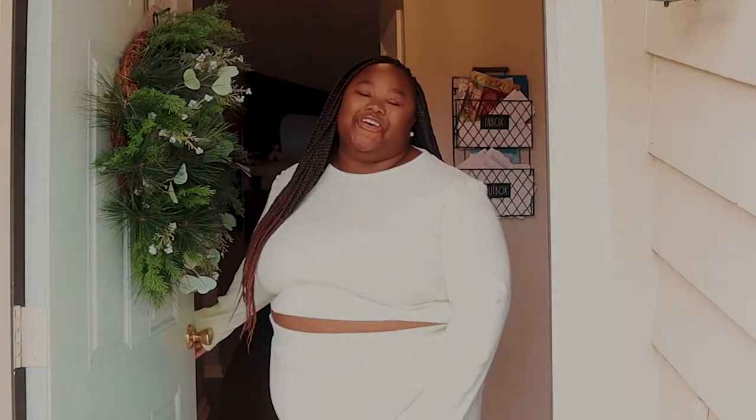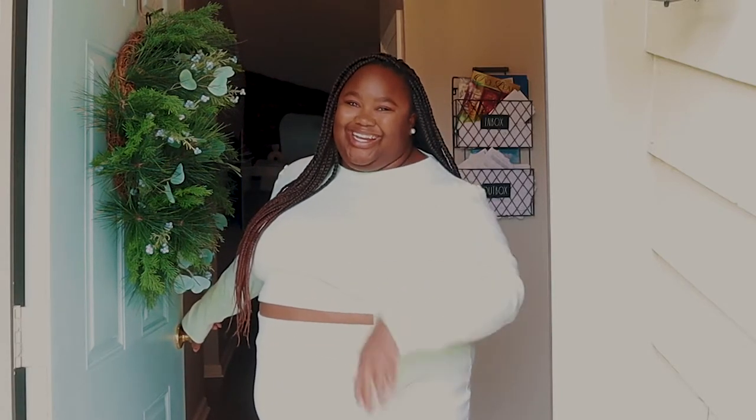Hey, what's up, it's your girl Jay and welcome to my house. I am finally doing a full house tour and I cannot wait to show you around. I've been here almost two years coming this August, and I cannot wait to show you around the place that I call home — my own personal safe haven. So without further ado, come on in.